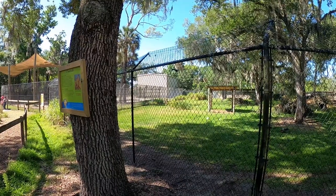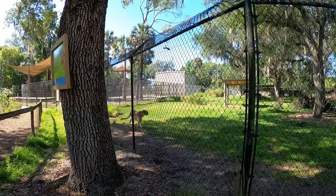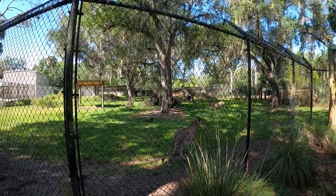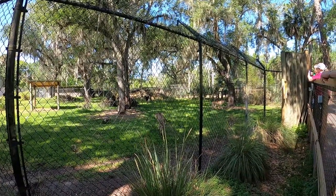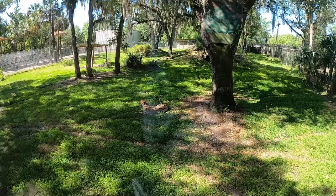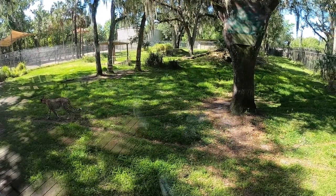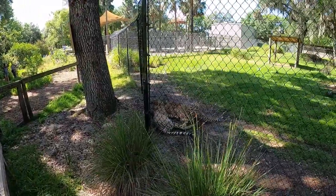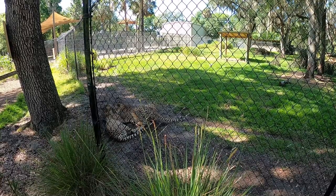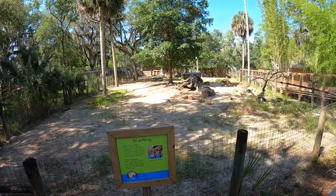Right next to the giraffes are the cheetahs. These guys, I believe I heard someone say, are a pair of brothers — two of them in there. Just wait, because I cut to a clip where they settled down in the side of their enclosure and started grooming each other, so we stayed a little bit longer. But other than that, they were just patrolling their environment, taking a little break, walking around. The cheetahs are right in between the giraffes and the warthogs, so they get to watch both of them walk around — which probably offers a little bit of enrichment, giving them something to watch and smell.